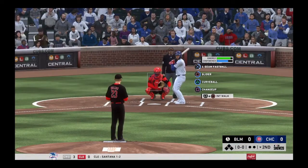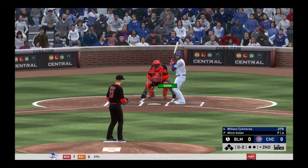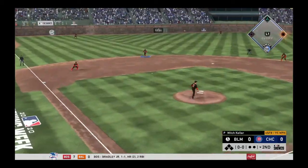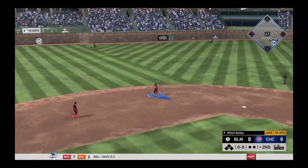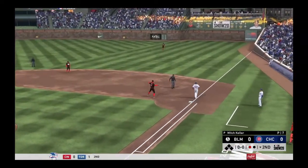Here's the young catcher Wilson Contreras — he was one for four with a two-bagger in yesterday's game. First pitch on its way, hit hard on the ground to short, throw to first, he is in time for the first out.